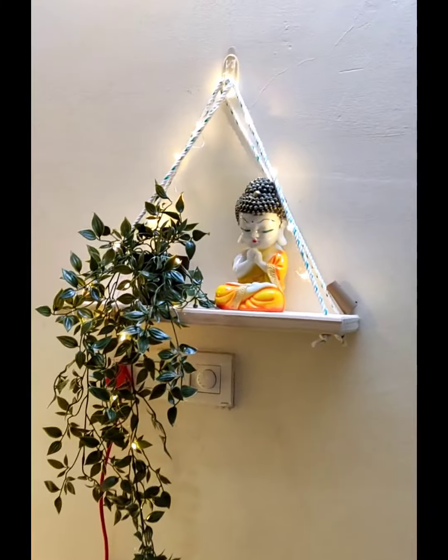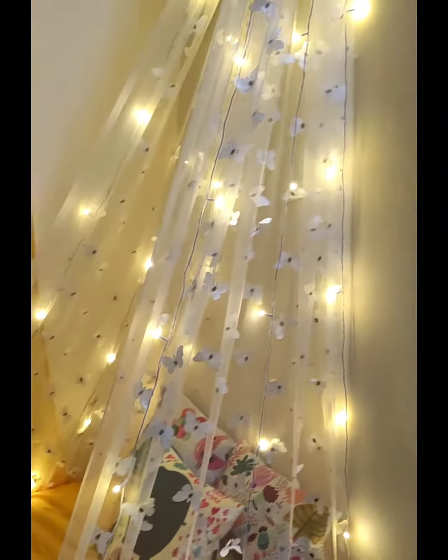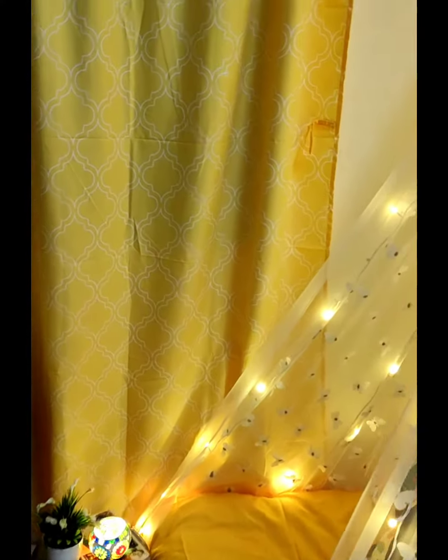we decorated it with a Buddha and leaves. Then coming to the best part of our room — an aesthetic canopy cozy corner where you can sit, chill, and read books. We'll be sharing a new video where we'll be showing how to set up a canopy.